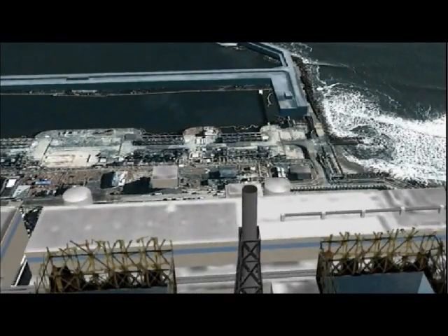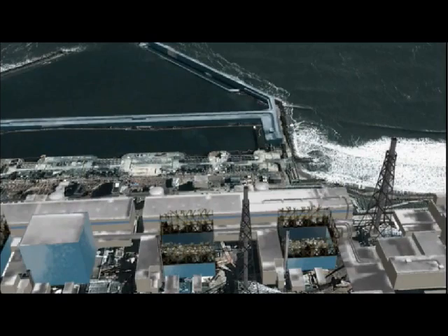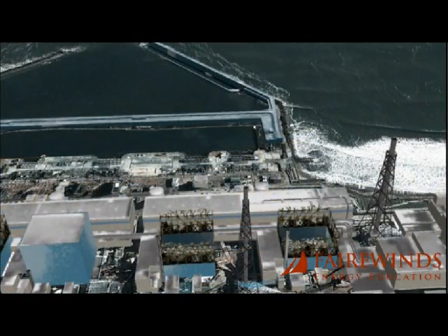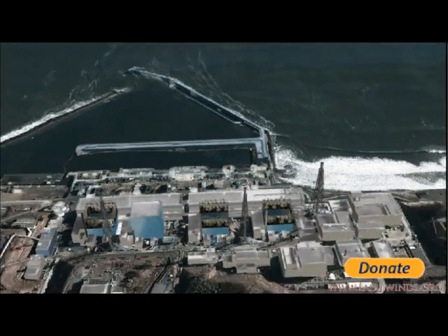Unit 4 is structurally stronger than Unit 3, but still in jeopardy because it also had the effects of an explosion. There's a bulge in the blue concrete wall at the bottom — that blue wall has a buckle bowing out about an inch or two. That's called a first-mode Euler strut buckle, and it's an indication of a structural problem caused by the earthquake on Fukushima Daiichi Unit 4.